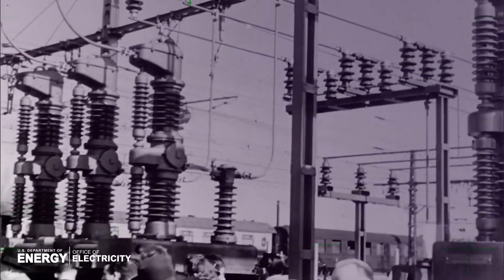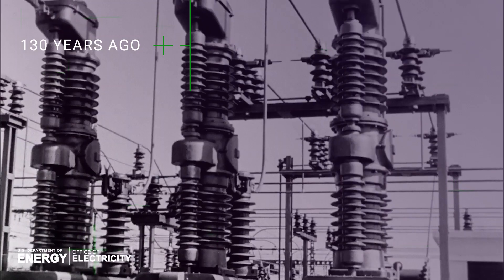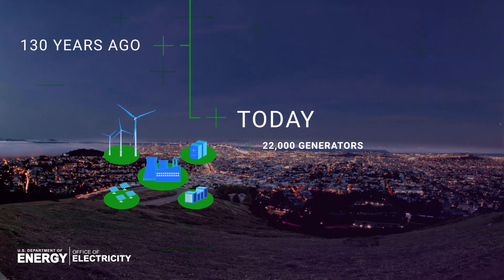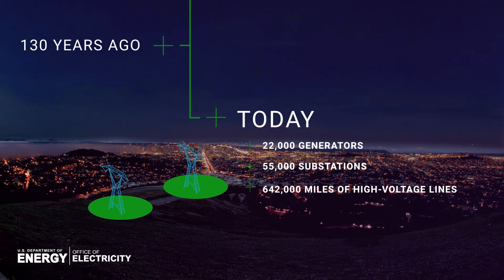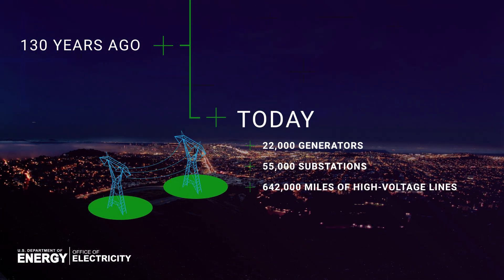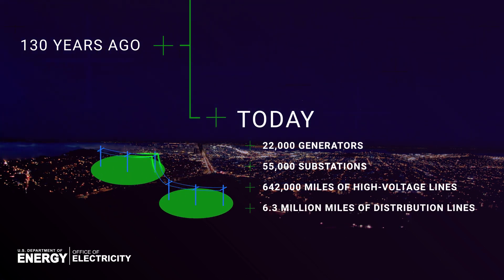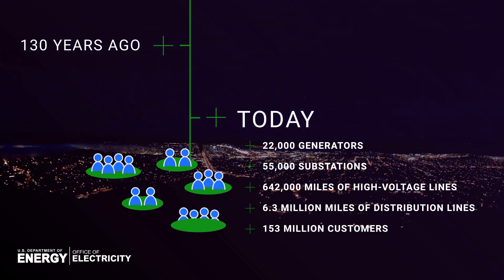This equipment hasn't changed much since the first electric grid was established over 130 years ago. Today, the country is supplied by 22,000 generators, 55,000 substations, 642,000 miles of high-voltage lines, and 6.3 million miles of distribution lines, delivering power to 153 million customers.